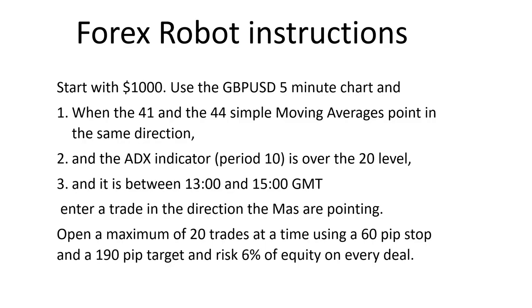To start with, we're going to give the robot its instructions. We're going to say: start with an account of $1,000, use the Pound/USD on a five-minute chart. When the 41 moving average and the 44 moving average point in the same direction — that's condition one — and the ADX indicator set for a period of 10 is over the 20 level — that's condition two — and it is between 13:00 and 15:00 GMT, essentially the overlap of the European and US markets when volumes are really high, then enter a trade in the direction of the MAs.